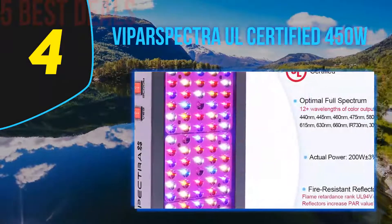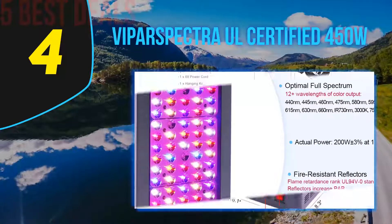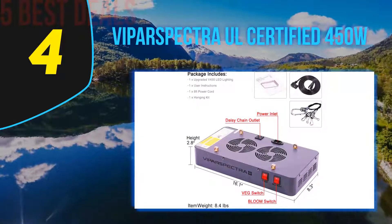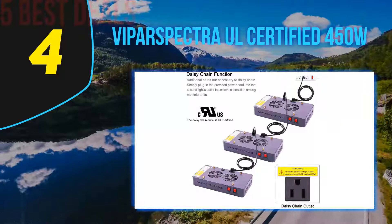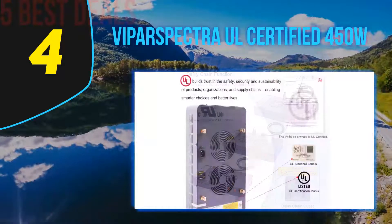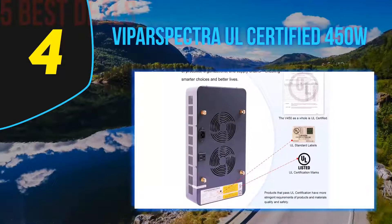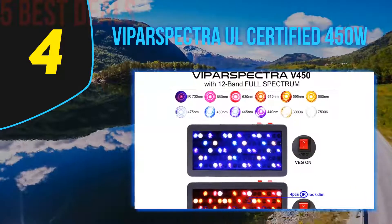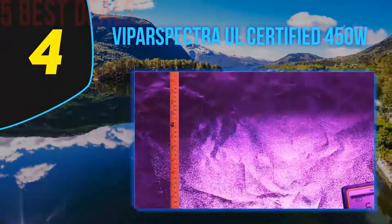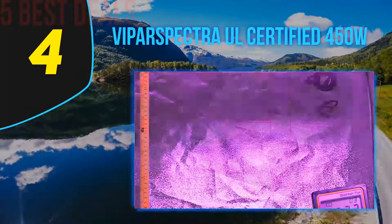It only works in a 2.5 by 2.5 growing space, and for the price there may be better options for many growers, but if these restrictions match your setup, there are few better choices on the market. The Viperspectra V450 delivers 12 bands of light including two each of IR and UV, and maximizes PAR per watt through its optical lens. It draws only 269 watts from the outlet but produces high PAR values reaching 415 and 655, equivalent to a 600W HPS/MH or a 400-watt HID.